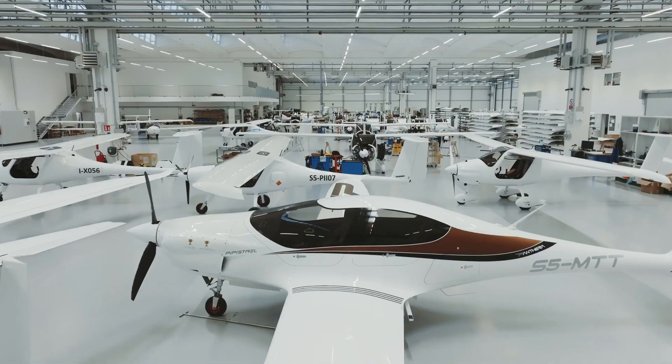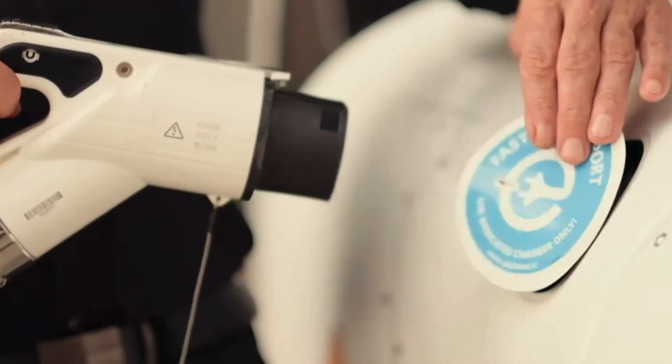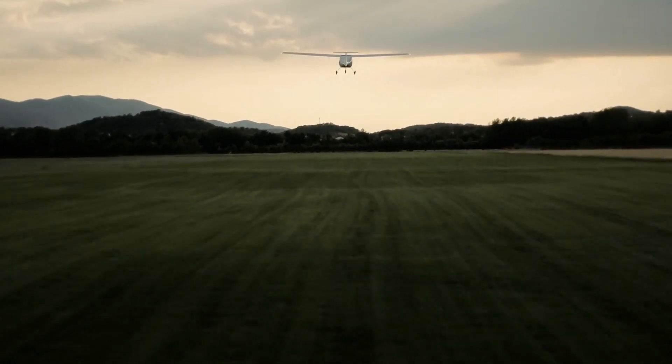Pipistrel uses quite balanced engines for their single-motor aircraft models and there are even several hybrid models under development. What's more, the company has announced electric versions of all its popular models, and there is one electric model of a light aircraft available for sale — the Pipistrel Velis Electro — and today I'm going to tell you about this piece of technology.